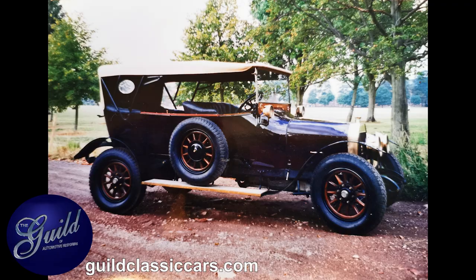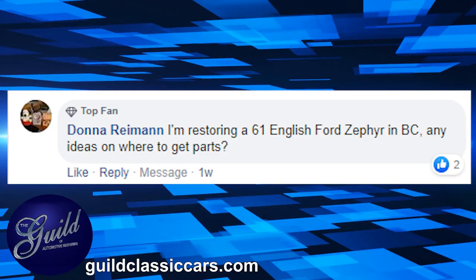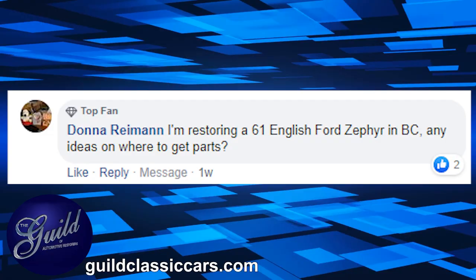Donna Riemann would like to know: I'm restoring a '61 English Ford Zephyr — oh, I'm sorry — in BC. Any ideas on where to get parts? Well, you've really got yourself a bit of an issue there. Quite honestly, whenever we're doing English cars now, the supply of British car parts has sort of dried up in North America, simply because a lot of the guys who were selling them retired or passed away and the stuff just got thrown out. So what we found now is generally when we're doing an English car like a Hillman or a Zephyr or anything like that, we have to source them in England. There's still a pretty good cottage industry there of people handling parts like that, so you're going to have to rely on Google and English dealers.